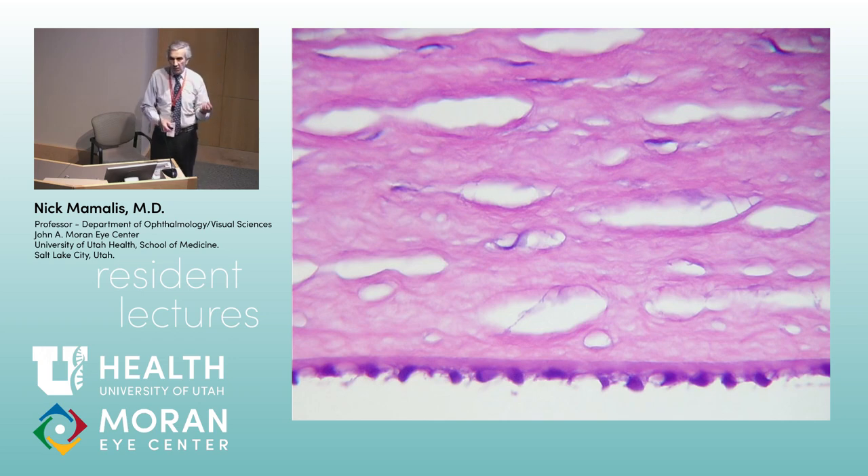Endothelial cells don't regenerate in primates. In non-primates — for example, rabbits — they will regenerate extensively. Humans don't regenerate endothelium, although people are looking at ways to stimulate this. Dr. Kinoshita in Japan is looking at Rho kinase inhibitors to see if they can stimulate endothelial cells to grow, so that's a potential future treatment. Any questions on just the normal anatomy of the cornea?